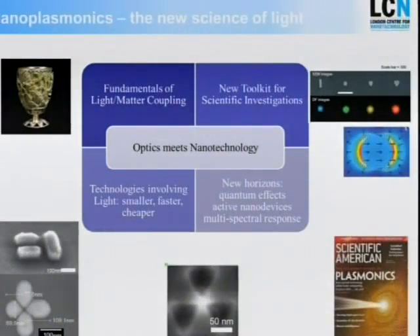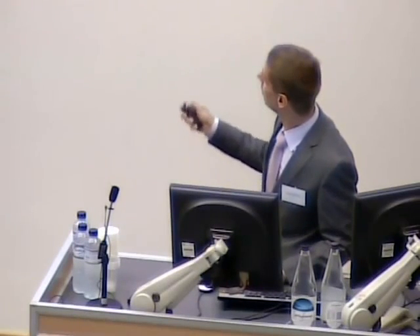Nanoplasmonics and optics with metallic nanostructures really enables us to control color on the nanoscale. You see nice examples here of how silver particles of slightly different shapes look when illuminated with visible light — and it's clear, they look nothing like silver. That is due to this light concentration. It's really optics meets nanotechnology, and it has the potential to revolutionize all areas of science and technology where light is a prominent ingredient.